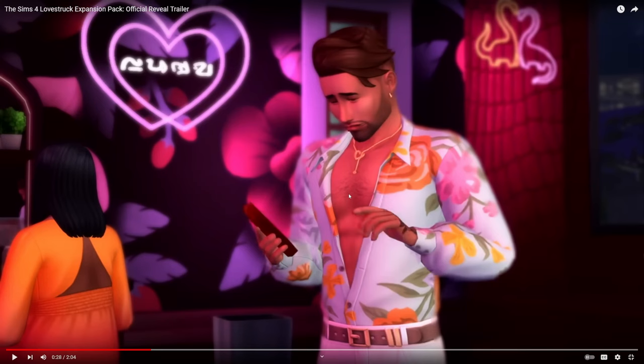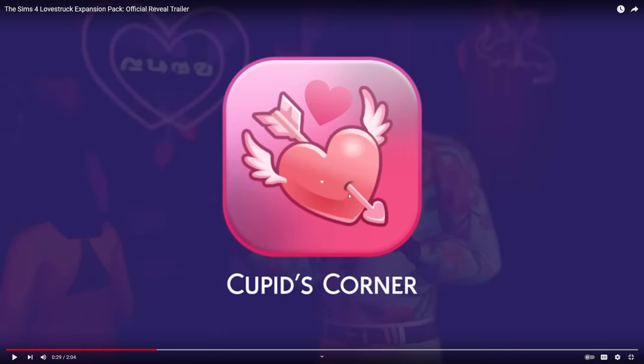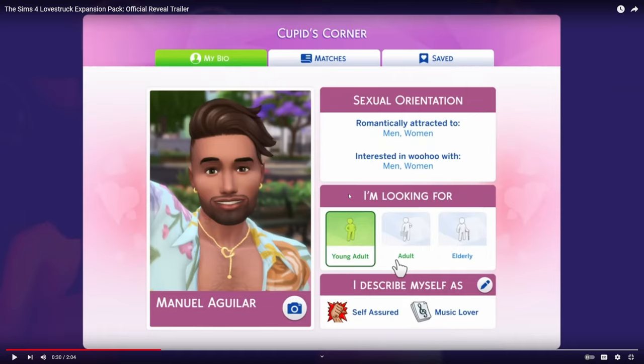Cupid's Corner — seems like we're finally getting a little bit of that. You're able to choose both the romantic attraction and woohoo preferences, which did come in a previous free base game update. You're also able to select what age group from young adult to elderly that your Sim is interested in dating, choose a selfie picture, and then choose two traits to show off. It's a little interesting that you only get to choose two traits when currently Sims have three traits in base game.